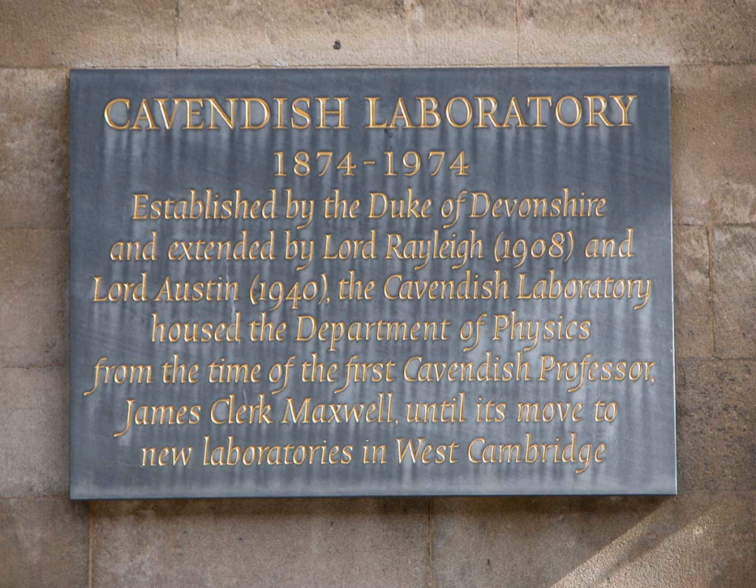The department is named to commemorate British chemist and physicist Henry Cavendish for contributions to science, and his relative William Cavendish, 7th Duke of Devonshire, who served as Chancellor of the University and donated money for the construction of the laboratory.